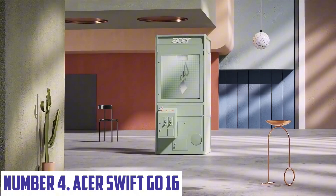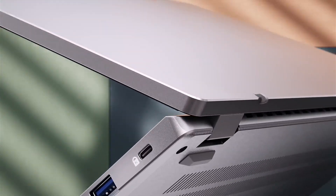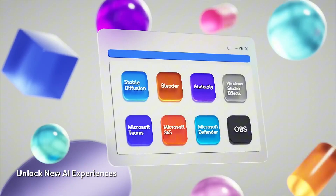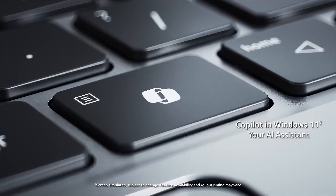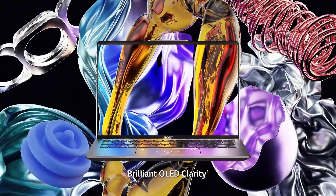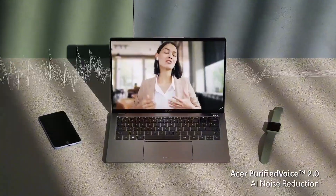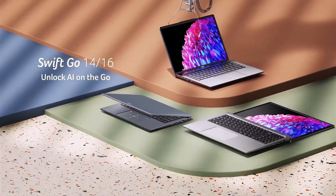Under the hood, the Swift Go 16 is powered by up to an 11th-gen Intel Core i7 processor, coupled with up to 16GB of DDR4 RAM and 512GB of PCIe SSD storage. This means you can tackle demanding tasks, from video editing to gaming, with ease and efficiency. The Swift Go 16 also features a long-lasting battery life of up to 12 hours, ensuring you can stay productive or entertained all day without needing to recharge. With Wi-Fi 6 and Bluetooth 5.0 connectivity, you'll enjoy seamless connectivity wherever you go.